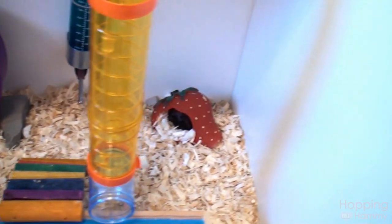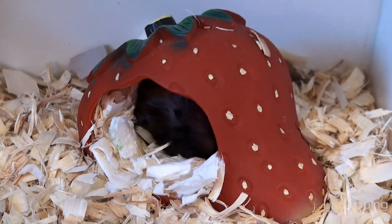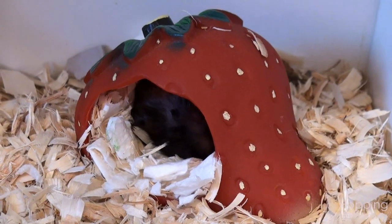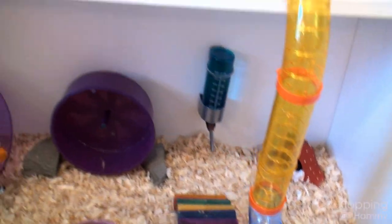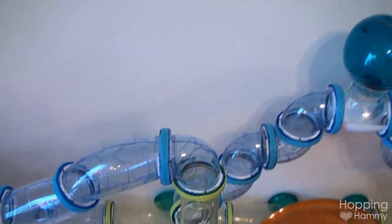You can see Yodel — he's in his little strawberry house, which he always sleeps in. It's so cute, he loves his little house.